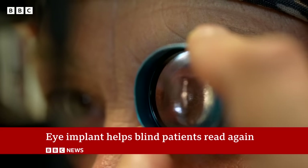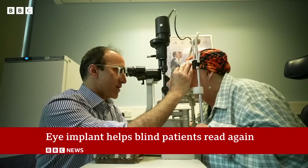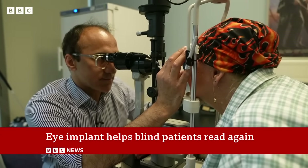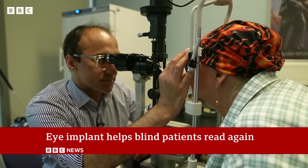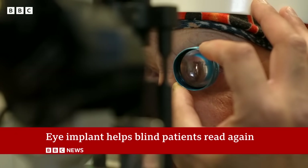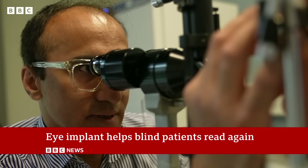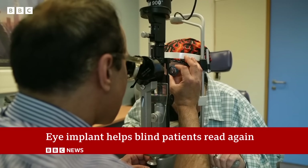I'm just checking the macula. The chip's in an excellent position. Moorfields Eye Hospital in London played a key role in the international trial. Of 32 blind patients given the implant, 27 were able to read again using their central vision.